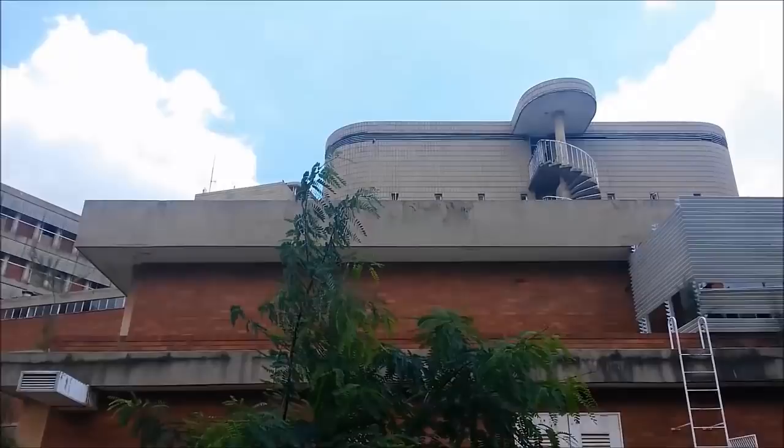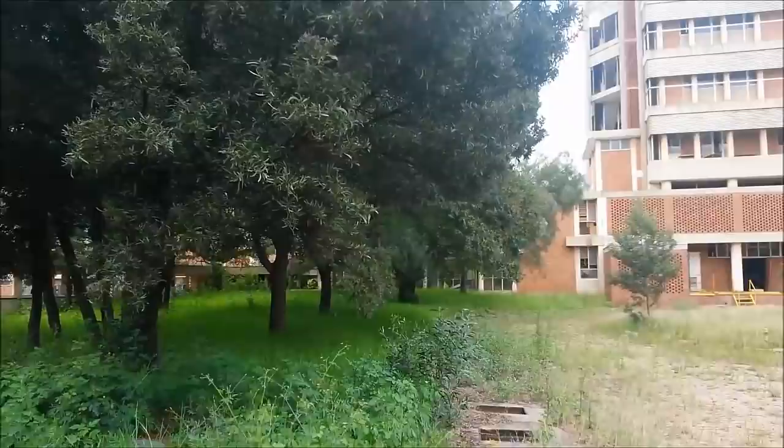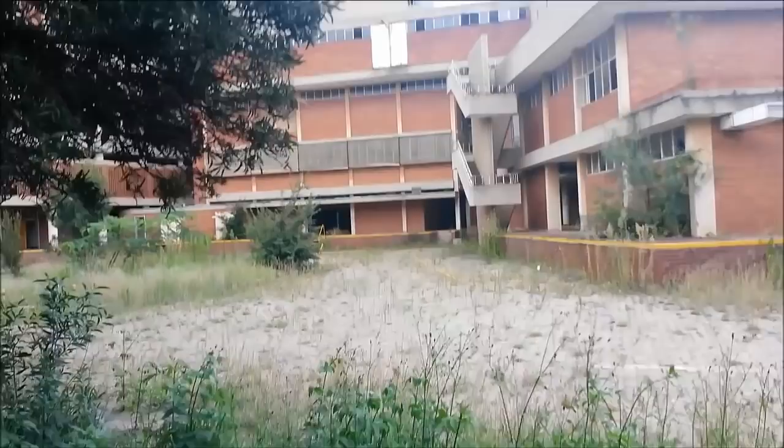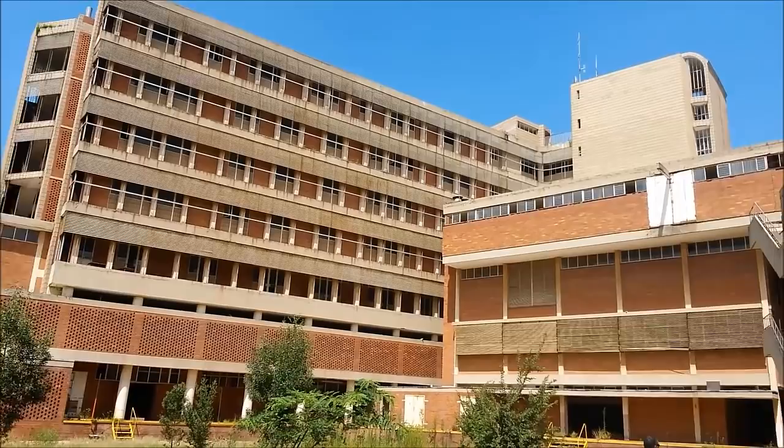I can be in what used to be the entrance of the hospital. We're going to the morgue now and see what's popping there.